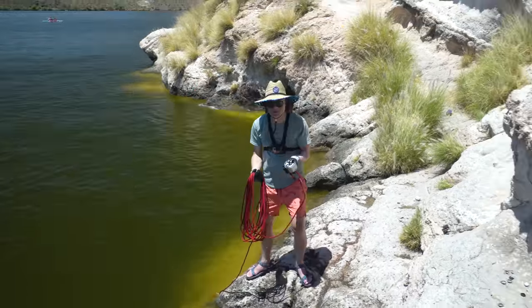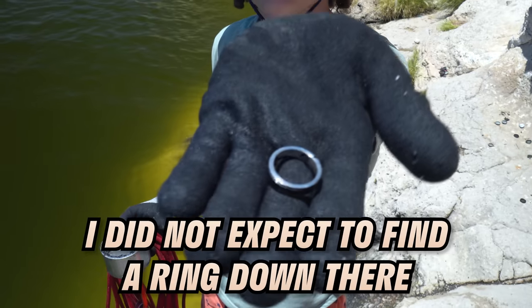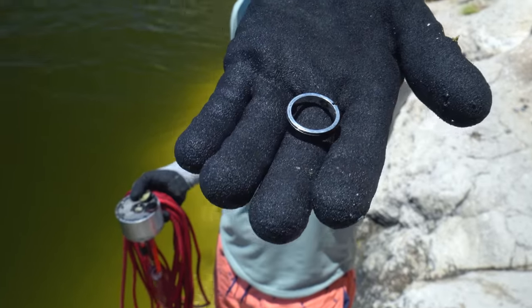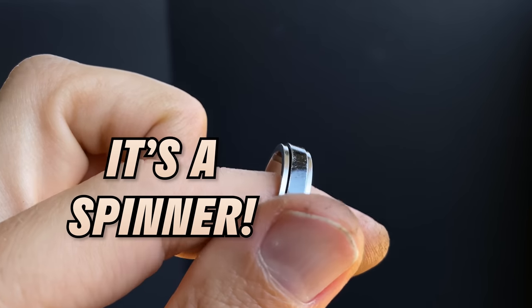Whoa dude, I got my first ring! No way — I did not expect to find a ring down there. It's got to be a stainless steel ring. Always a good feeling to find a ring though — no metal detector needed. That's awesome guys.